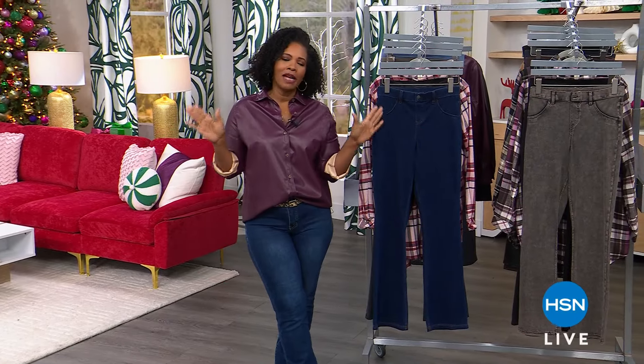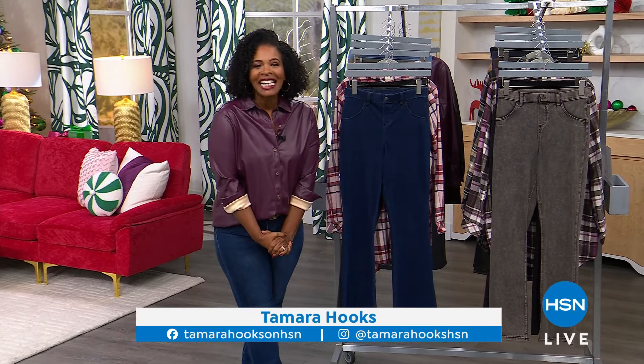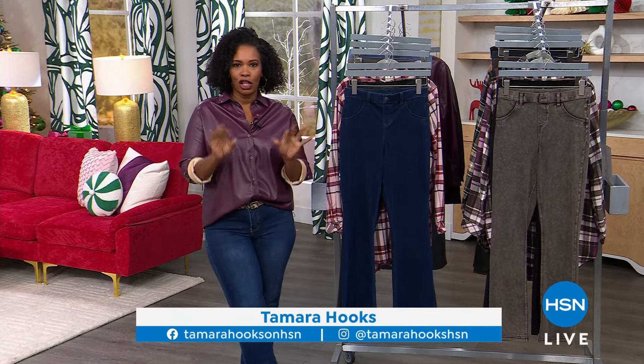You're watching HSN. That's right, Everything Mary. We are getting you ready for the holidays. I'm Tamara Hooks, your host, and this is an hour of fashion with Hue.